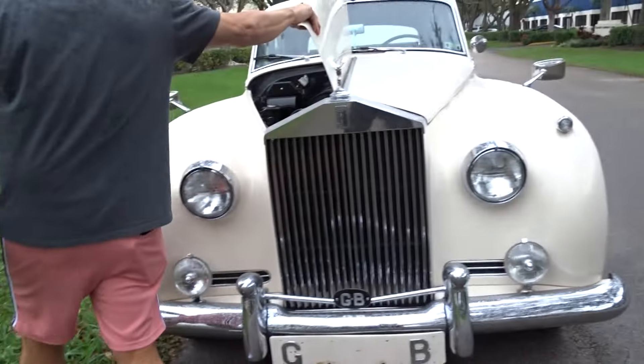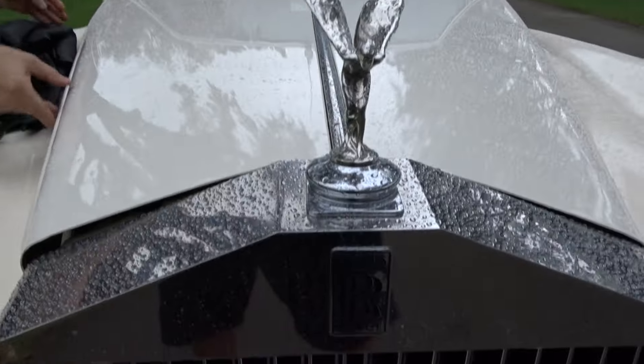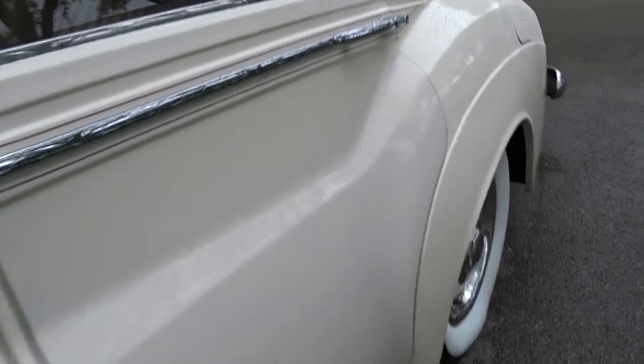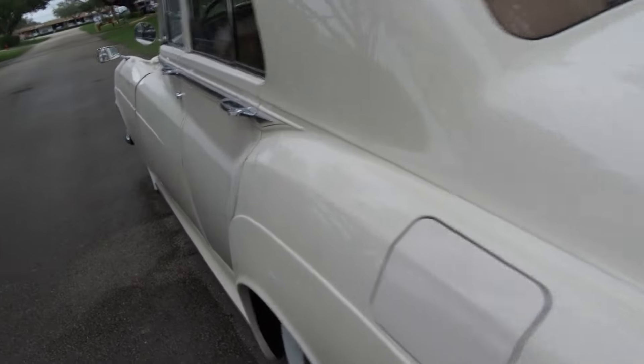That's it. Nice Rolls-Royce grill, good ornament. It is kind of raining out a little bit here, so you can see the wetness on the car. Give you a look at the stance of it.